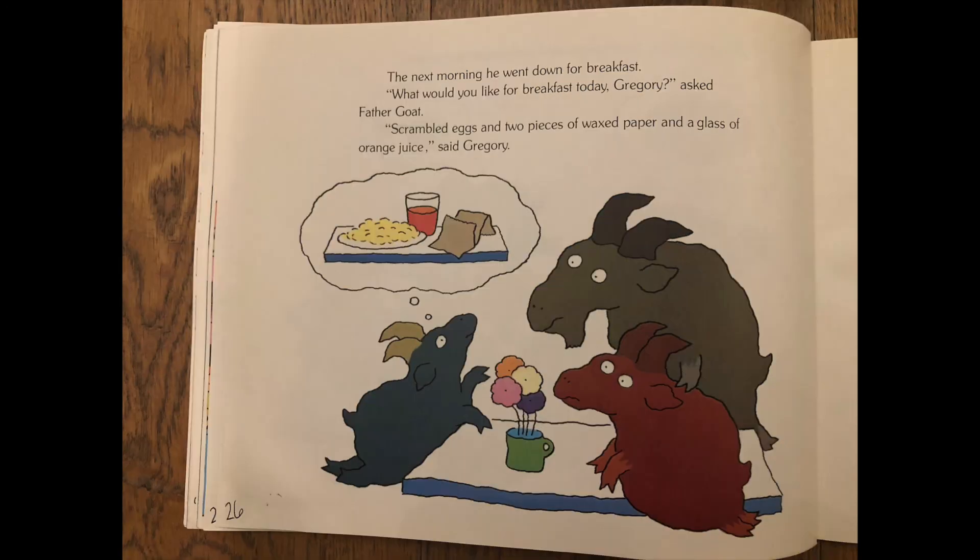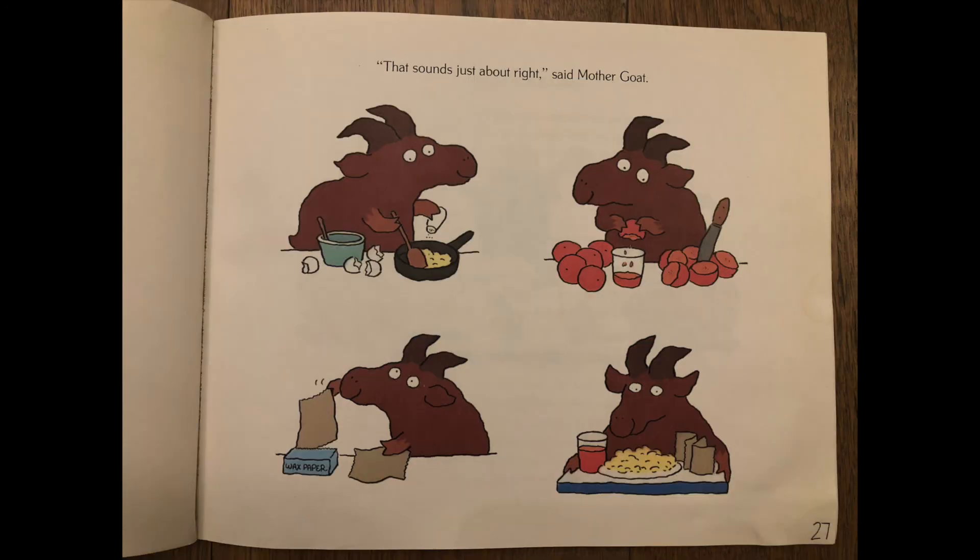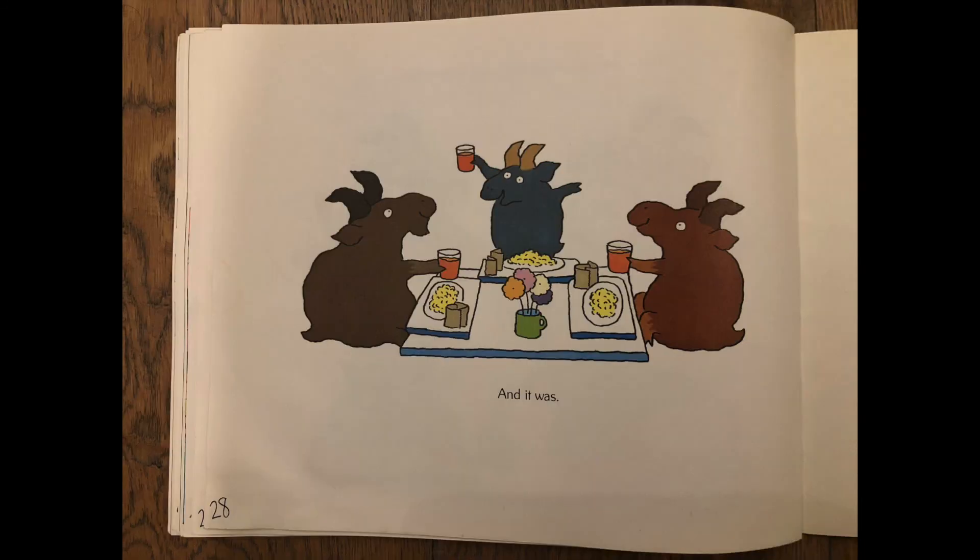The next morning he went down for breakfast. What would you like for breakfast today, Gregory? asked father goat. Scrambled eggs and two pieces of wax paper and a glass of orange juice, said Gregory. That sounds just about right, said mother goat. And it was.